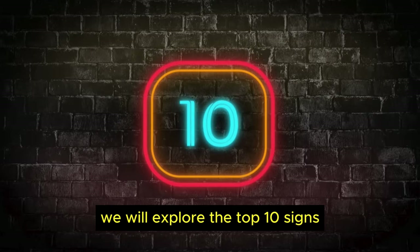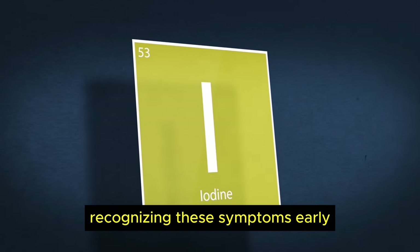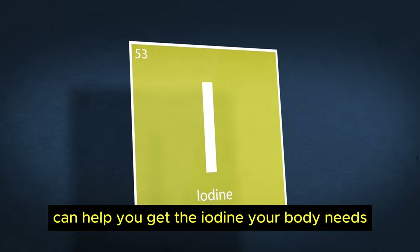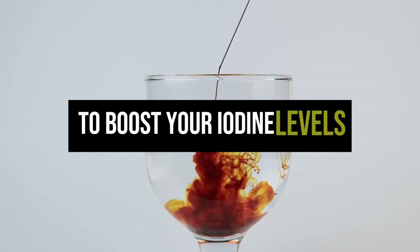In this video, we will explore the top 10 signs and symptoms of iodine deficiency to watch out for. Recognizing these symptoms early can help you get the iodine your body needs. Do watch till the end, as I will also be sharing some tips to boost your iodine levels.